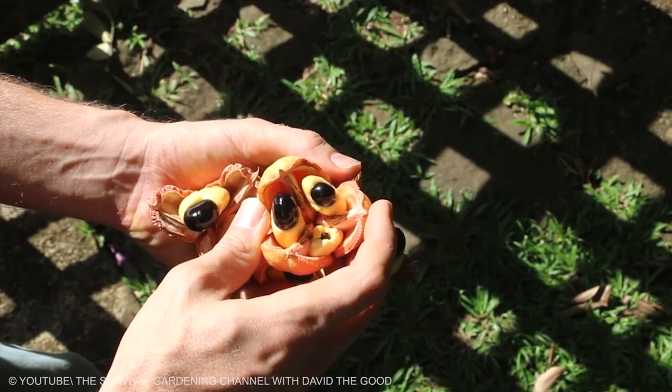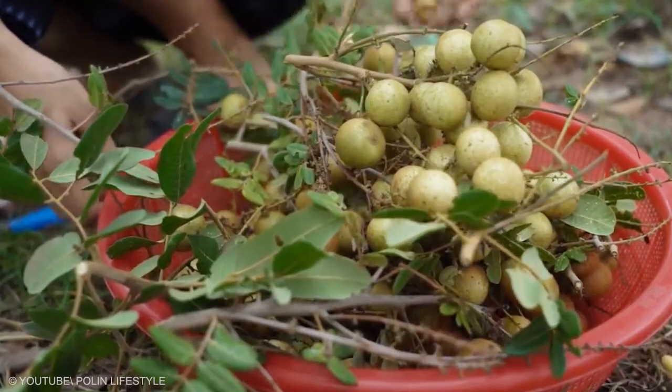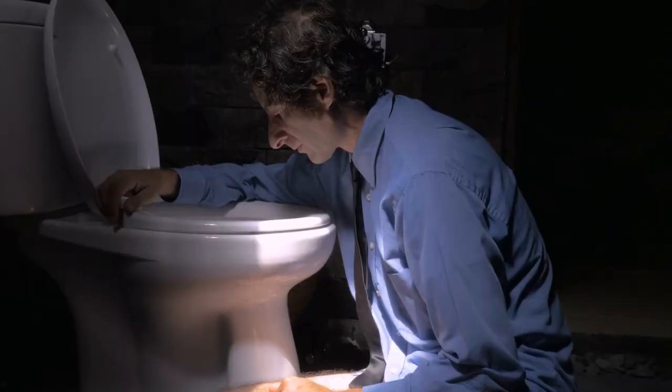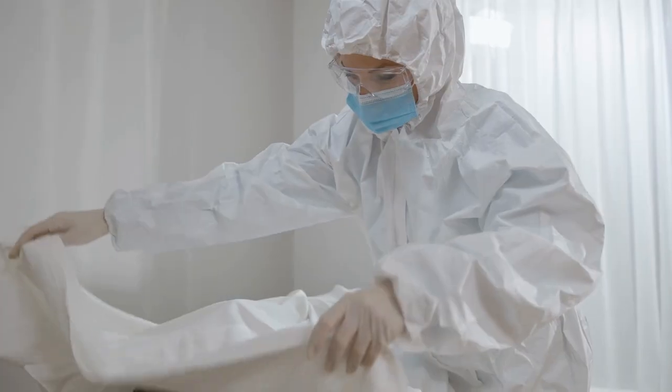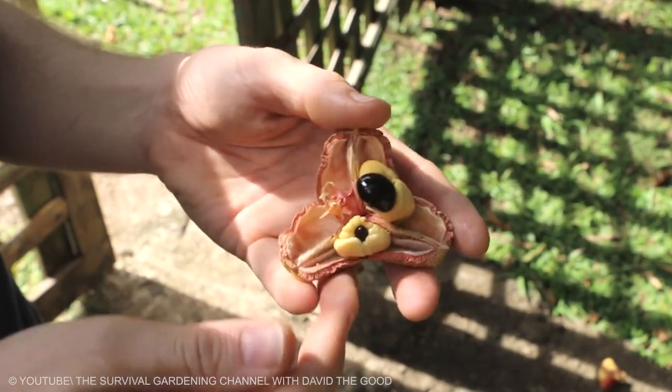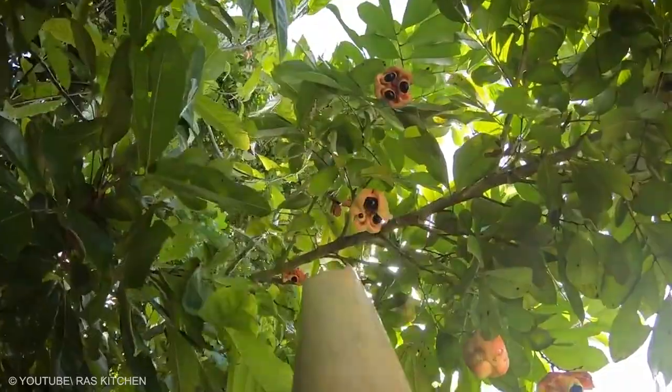Ackee is another member of the soapberry family, much like the longgan and the lychee. However, caution is advised as parts of the fruit can be poisonous, leading to vomiting, a coma, or even death. The only edible part of the ackee is the yellowish flesh that surrounds the seeds, and this part should only be eaten when the ackee fruit has turned red and split open.